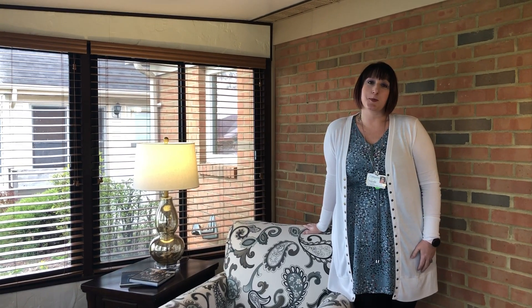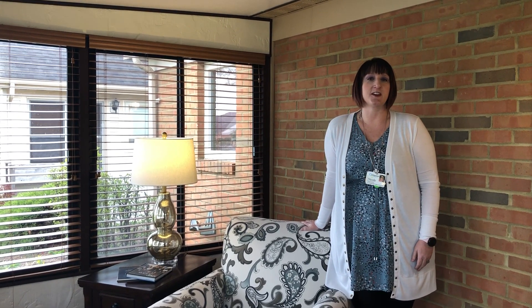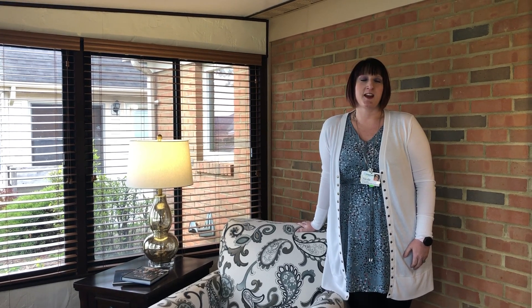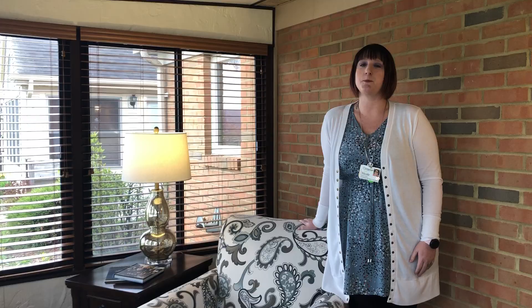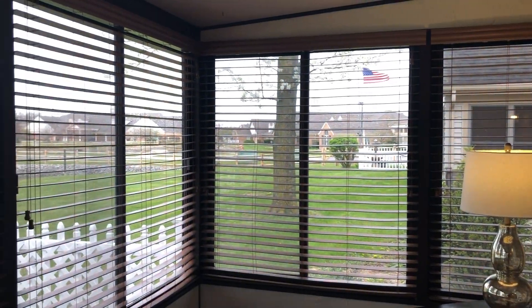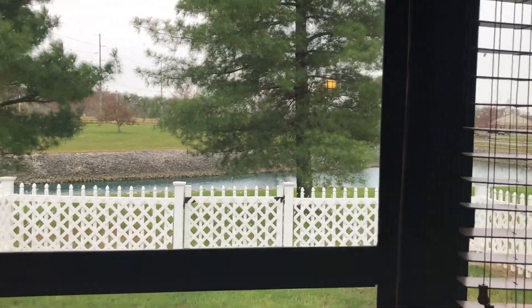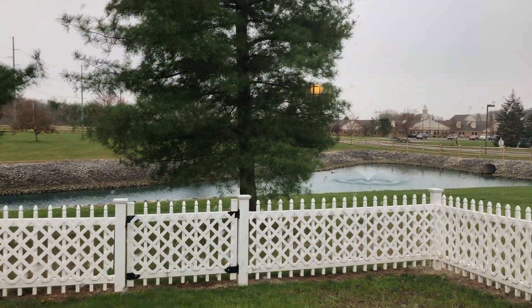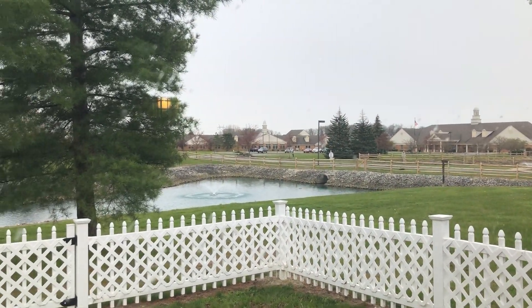Hello, welcome to Otterbein Senior Life Cridersville. My name is Nicole Daniels. I am the Independent Living Senior Life Counselor here, and today we're touring our large two-bedroom, bath and a half, three-season sunroom patio home. We are beginning in the beautiful three-season sunroom with an amazing view of our front lake, Susanna. This home also has a fenced-in backyard for your pets or for your family to enjoy.